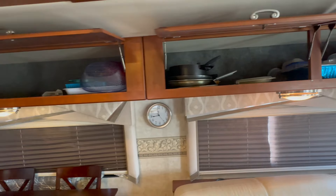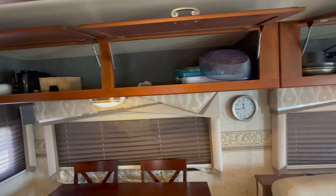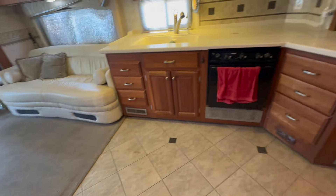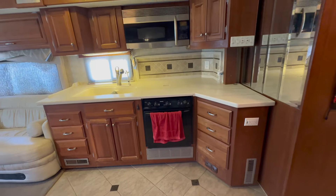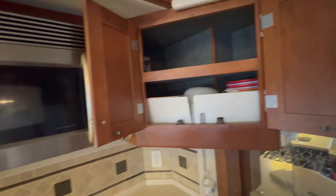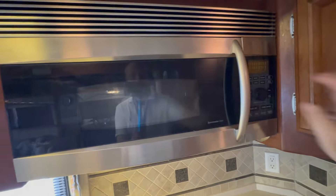The previous owner left a bunch of stuff, so whoever ends up buying this motorhome is going to inherit a bunch of stuff like toasters and pots and pans. I thought that was really cool. You also have a microwave and a three-burner stove, with plenty of counter space.